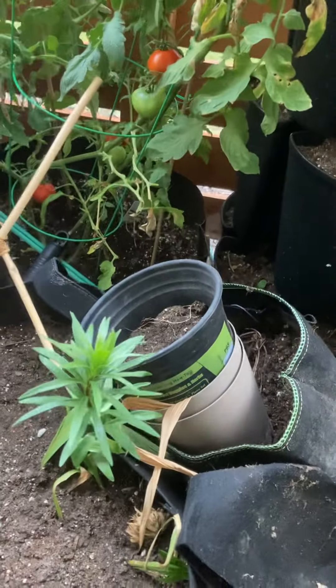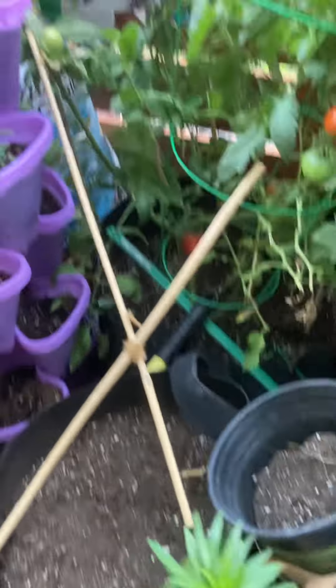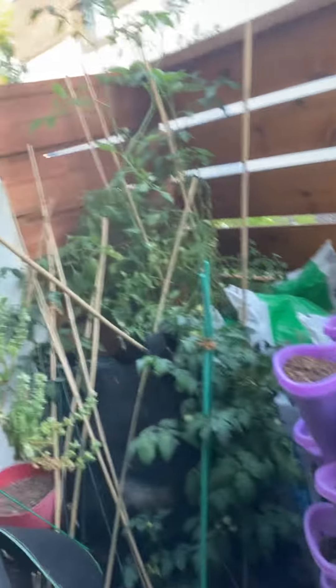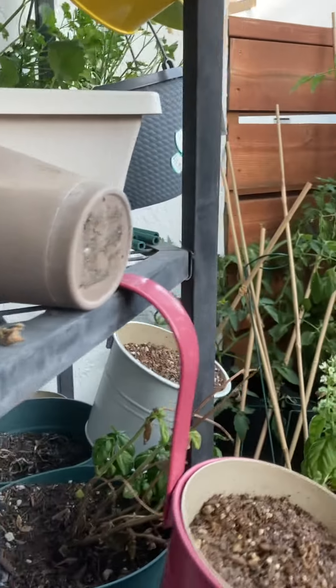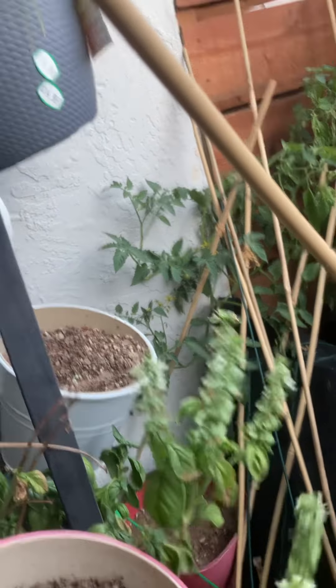I didn't even show this flower from when I was transplanting — I never got around to moving stuff because I was gone. And that tomato I transplanted, I don't even think I put that video up; I probably deleted it. And then you can see all this right here. The basil looks like it's going to seed, or it's dying.